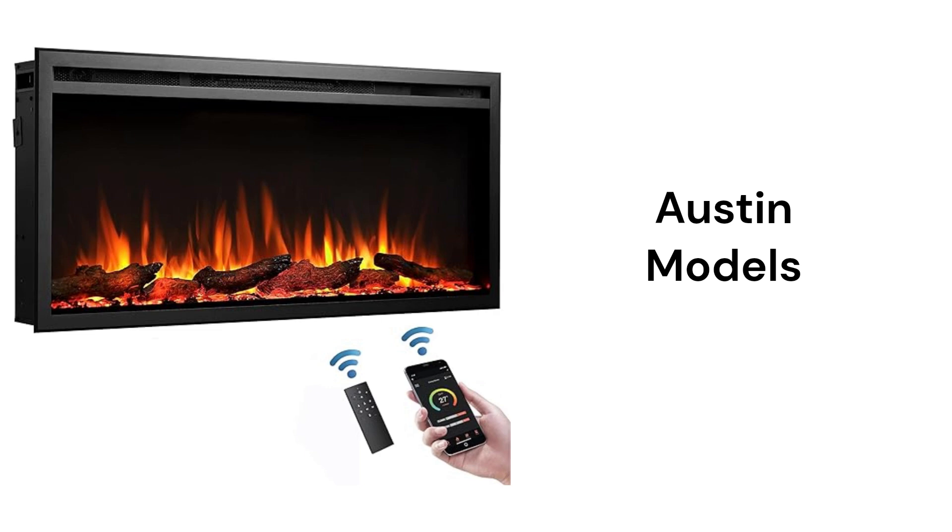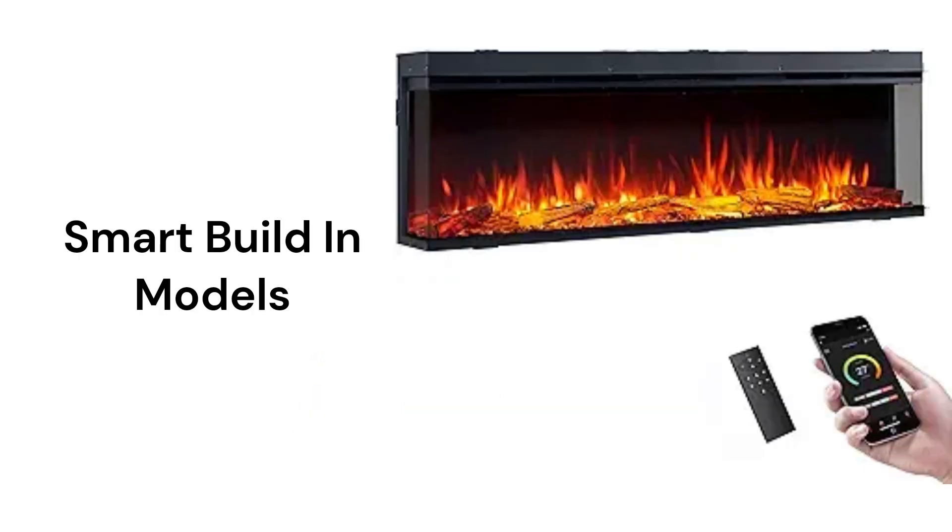They are available in five sizes from 33 to 72 inches, while the smart built-in models are available in five sizes from 35 to 71 inches. The smart built-in models are three-sided for viewing the fire, but they are only for recessed wall mounting.